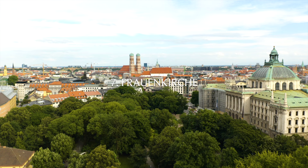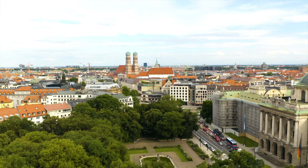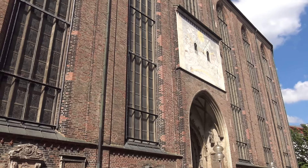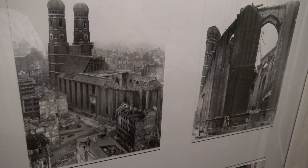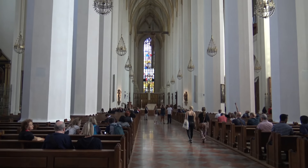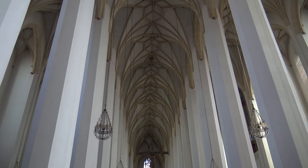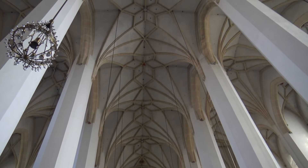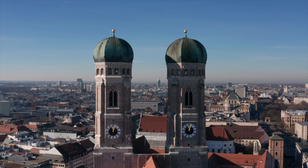Number seven: Frauenkirche, popularly known as the Church of Our Lady — another top tourist attraction in Munich. The cathedral has two dome towers that reach over 100 meters in height, and interestingly it's illegal for any building in Munich to exceed this height. Main attractions include the bishop's crypt, the Wittelsberg monument, and the infamous Devil's Footstep. You can also visit the tomb of Emperor Ludwig the Bavarian, and the south tower is open to the public for panoramic views of the entire city.